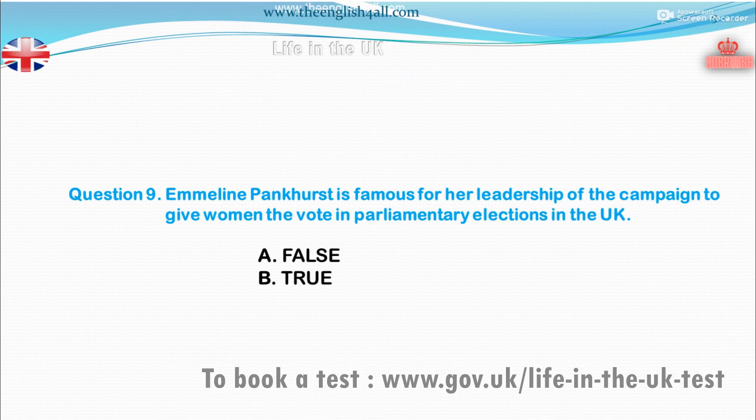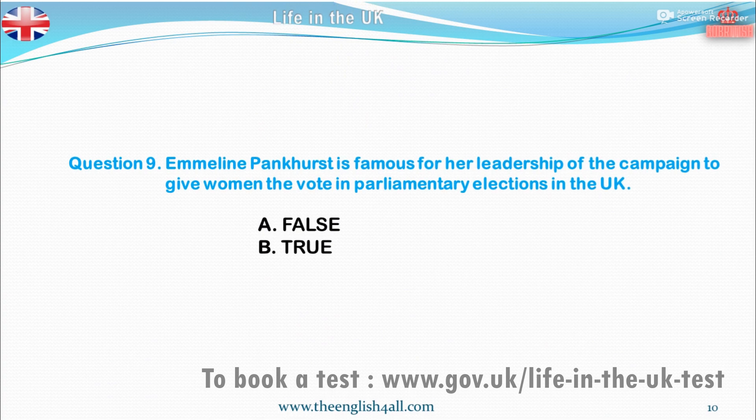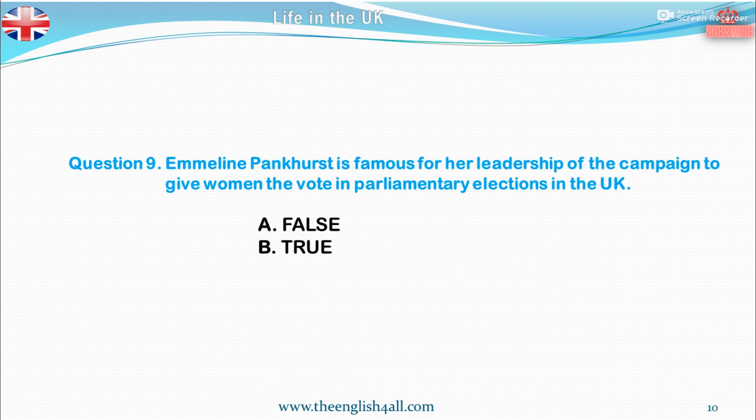Question 9. Emmeline Pankhurst is famous for her leadership of the campaign to give women the vote in parliamentary elections in the UK. True or false? The correct answer is: this statement is true.